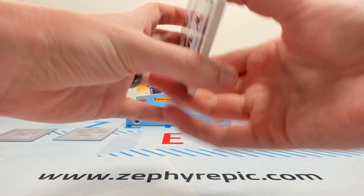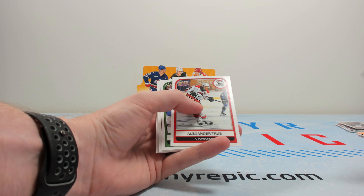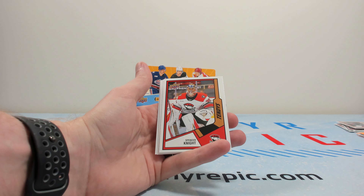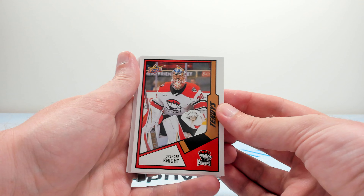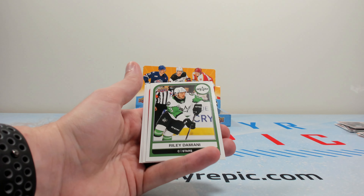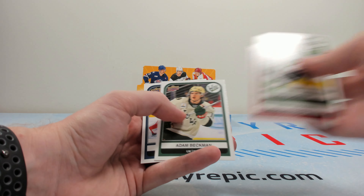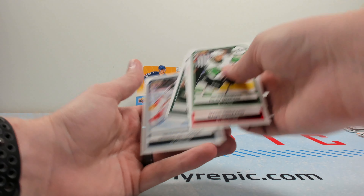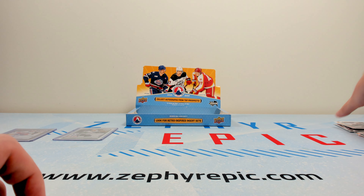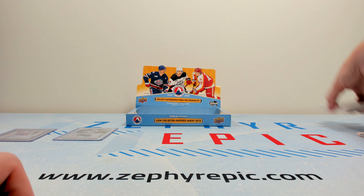Final pack here. There's a Pod Colson, Will Cooley, Spencer Knight on the Tendies — he's technically also a star rookie in this. And then Ryan Winterton — another guy that just got his Young Guns in Extended. Adam Beckman, and I hope Beckman takes a step this year. I know he's with the Devils. Overall, that is AHL in a nutshell.